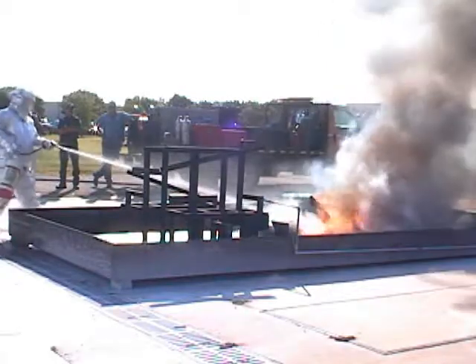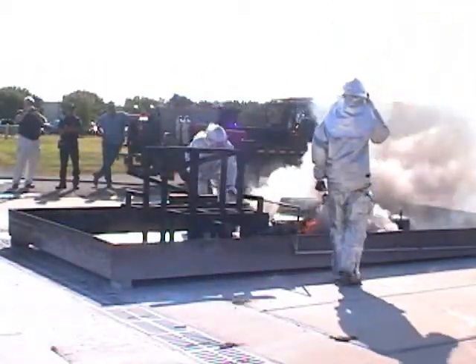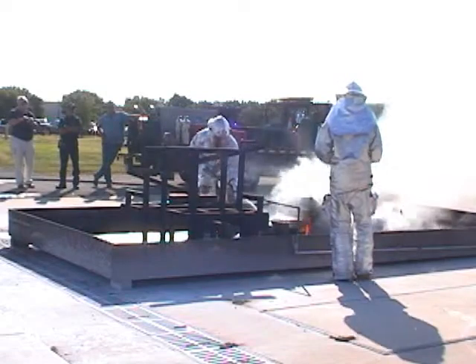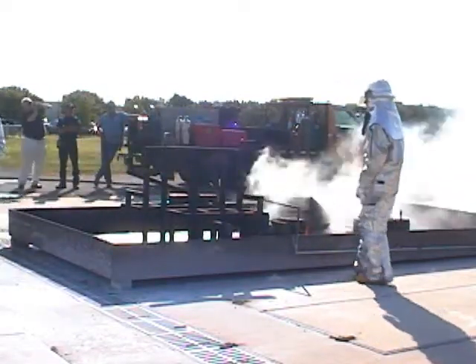FEM-12SC is totally unlike other fire extinguishing products in that when it is applied to a burning material, it coats the material preventing oxygen from feeding the fire. Additionally, the elements in the formula have endothermic properties that become cool when heat is applied.